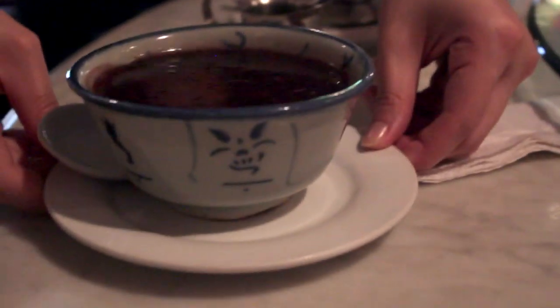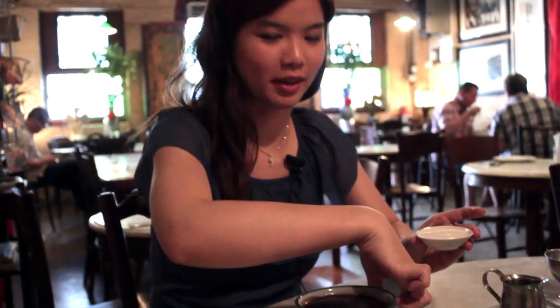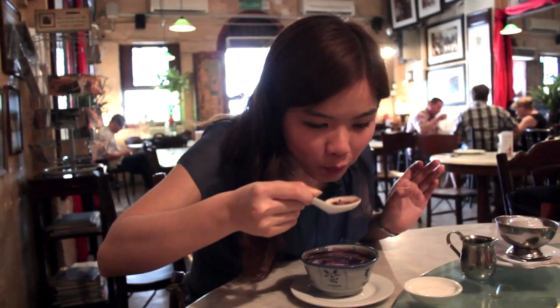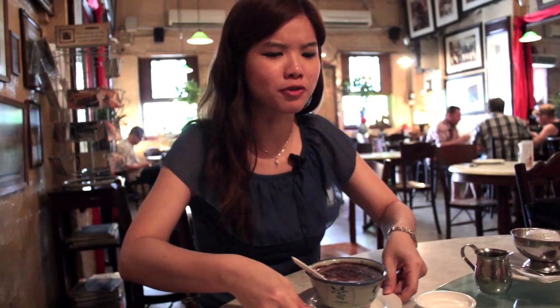After a hearty meal, it's time for some dessert. So let me start with bulut hitam. Over here we have some santan, or coconut milk. You're supposed to mix the coconut milk into the bulut hitam. Very rich in flavors.